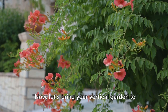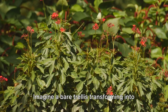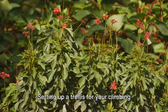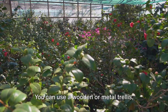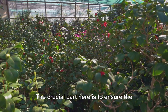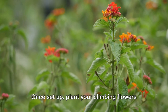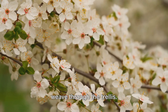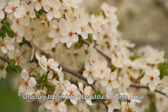Now let's bring your vertical garden to life with some creative projects. Imagine a bare trellis transforming into a living tapestry of vibrant colors. Setting up a trellis for your climbing flowers is a brilliant way to kickstart your vertical gardening journey. You can use a wooden or metal trellis, depending on your preference. The crucial part is to ensure the trellis is sturdy enough to support the weight of mature plants. Once set up, plant your climbing flowers at the base and guide their tendrils to weave through the trellis. Over time, you'll see this simple structure bloom into a beautiful organic mural.